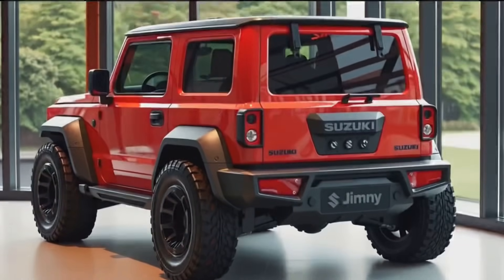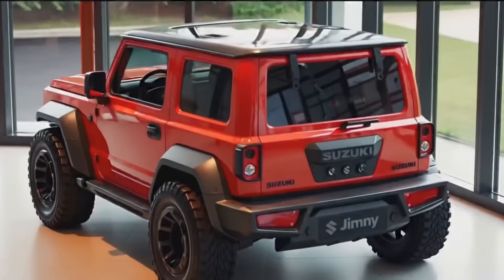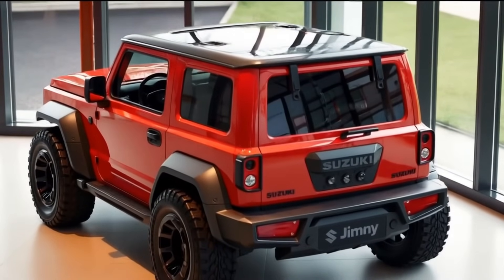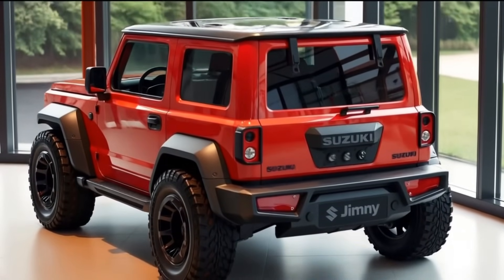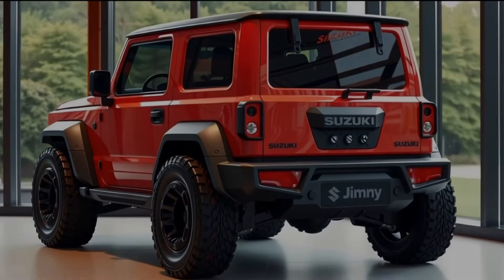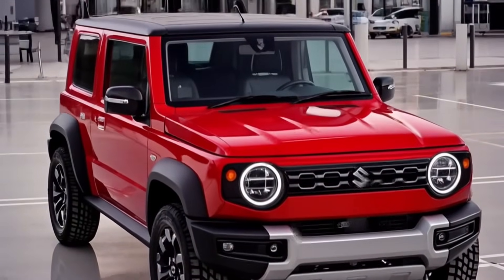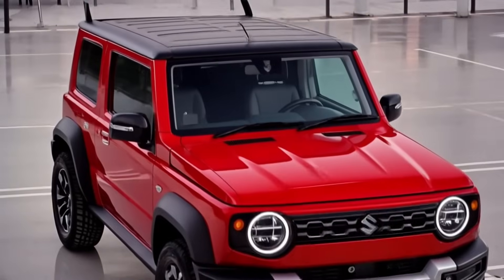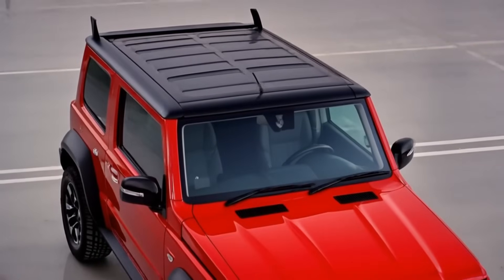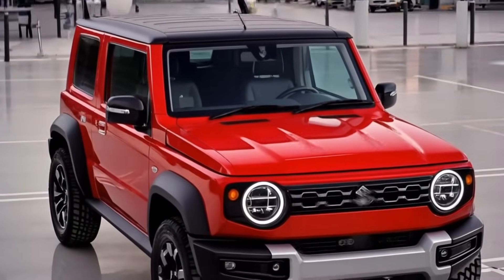So that's the 2026 Suzuki Jimny for you — a perfect mix of classic design, rugged functionality, and future-ready tech. Whether you're a hardcore off-roader or someone who just wants a unique and practical SUV with personality, the new Jimny is definitely worth a look. Let us know in the comments what you think — petrol or electric, three-door or five-door, which one would you pick? Don't forget to like the video, subscribe for more awesome car content, and hit that bell icon so you never miss an update. Thanks for watching!